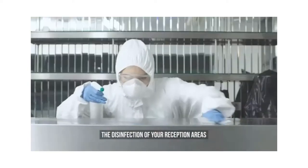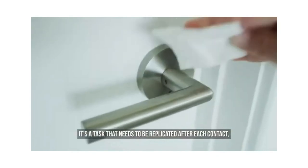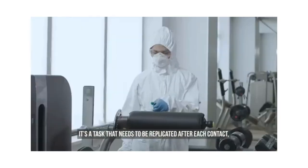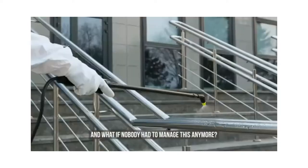Over the last few months, the disinfection of your reception areas has become both a necessity and a constraint. It's a task that needs to be replicated after each contact — time-consuming, polluting, and above all very costly.